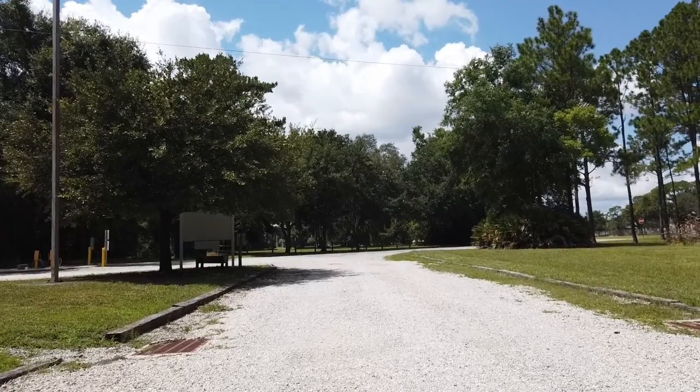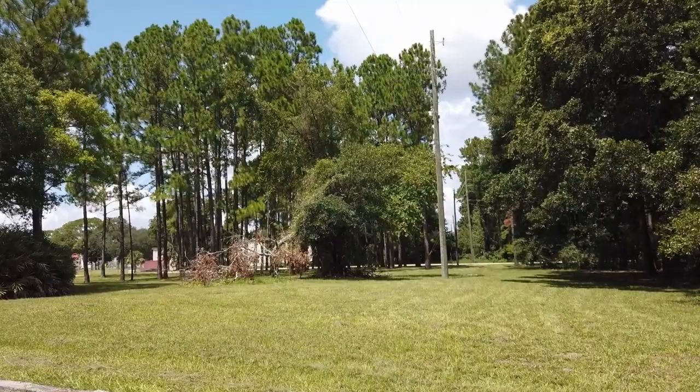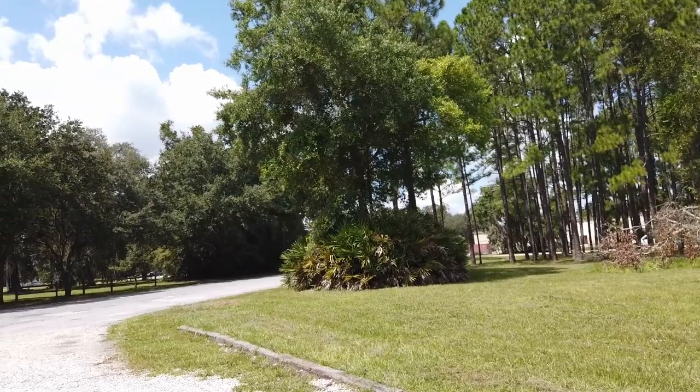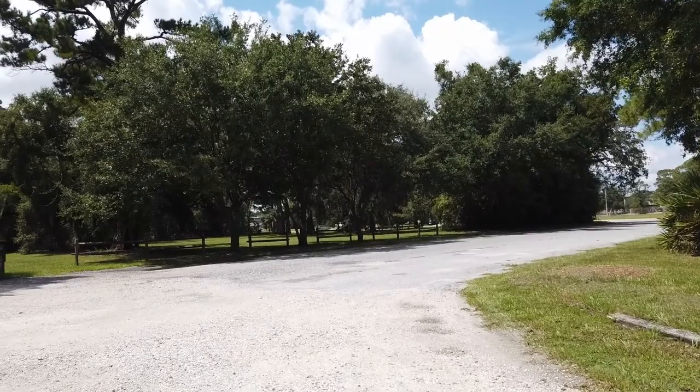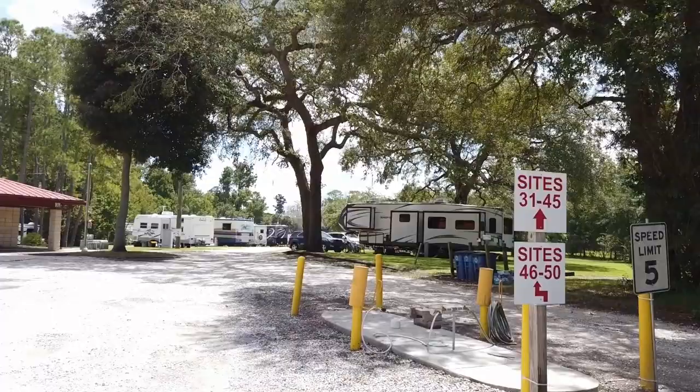I do believe that's Mustin Road right there. There are also areas where you can walk your dog — just remember to pick up after yourself. Don't leave it on the ground, because someone else will step on it and that's not good.